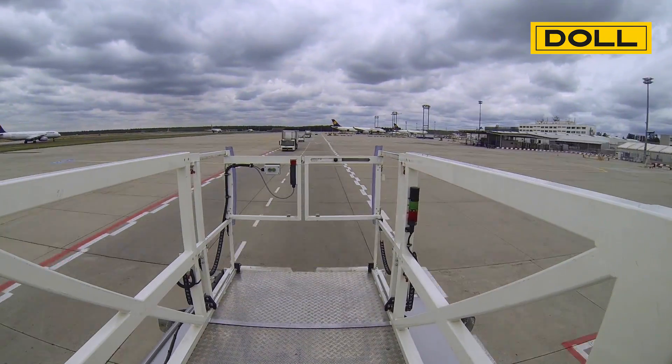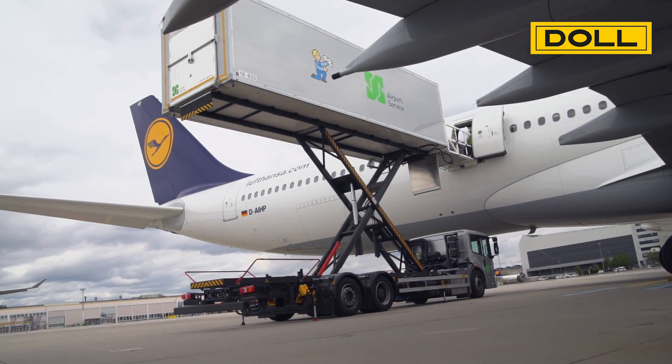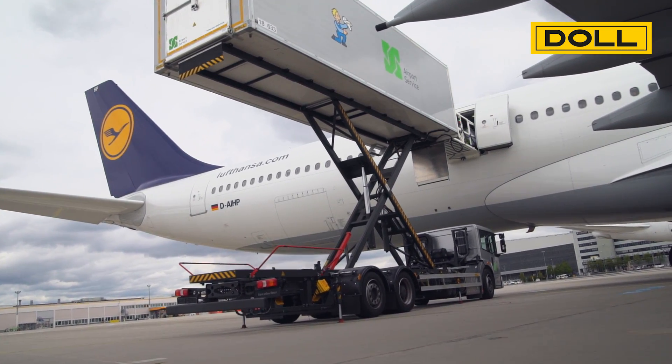DOL thus meets the latest requirements according to the European standard EC12312-2 2014. DOL strives to provide the most reliable, durable and safe scissors-lift vehicles adapted to the needs of daily operations at airports.